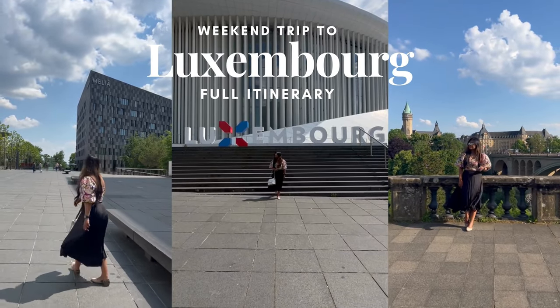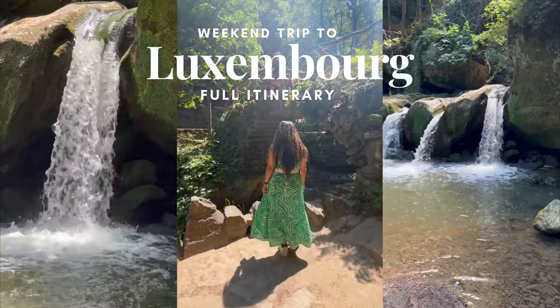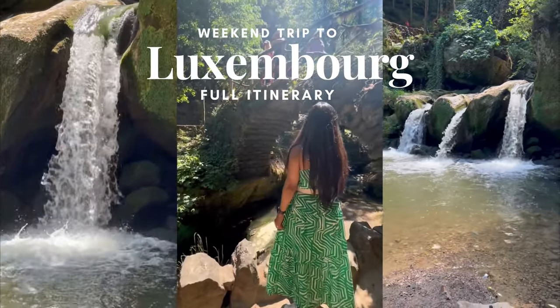Hello everyone, welcome back to our channel. Today I'm super excited to share the full itinerary of our amazing trip to Luxembourg with you. So do watch till the end.